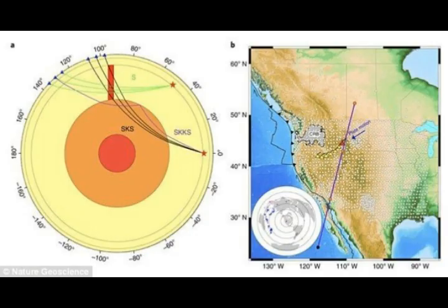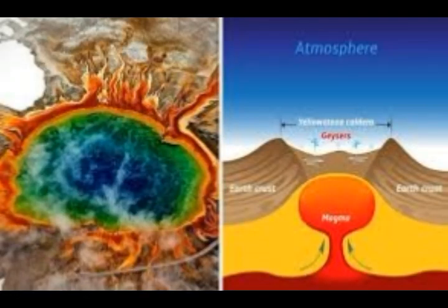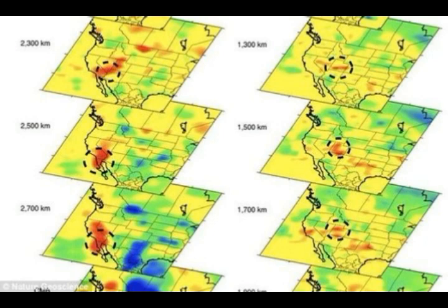Some 17 million years ago, the Yellowstone hotspot was located beneath the Oregon-Idaho-Nevada border, feeding a plume of hot and molten rock that produced caldera eruptions — the biggest kind of volcanic eruption on Earth. As North America slid southwest over this hotspot, the plume generated more than 140 huge eruptions that produced a chain of gigantic craters. These calderas extended from the Oregon-Idaho-Nevada border northeast to the current site of Yellowstone National Park, where huge caldera eruptions happened 2.05 million years ago, 1.3 million years ago, and 642 thousand years ago.